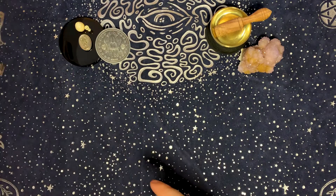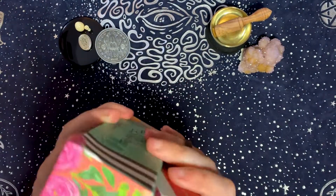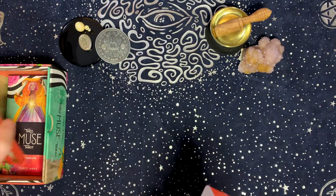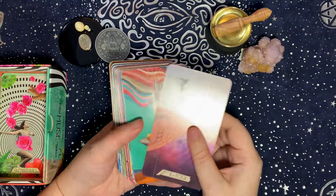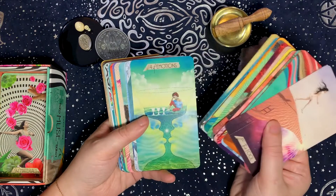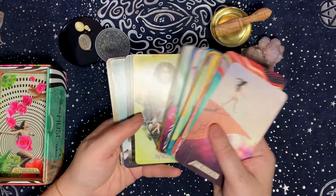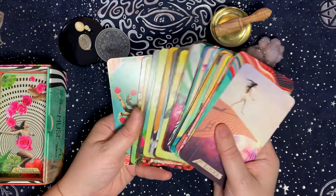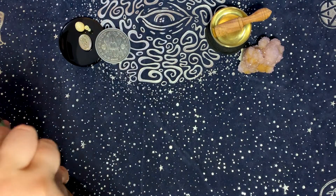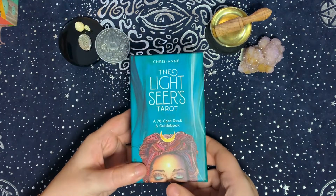The next deck I chose for the water element is the Muse Tarot by Chris Ann — I'm in the process of coloring the edges on this one. The reason I chose it for water is because it's a very emotional deck. I've had several readings where it really gets right down to the core of the emotions I'm feeling and lays it all out for me.